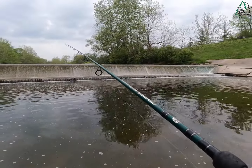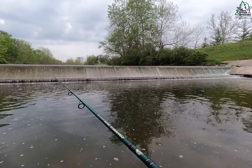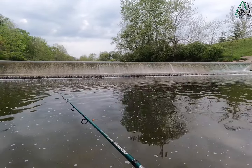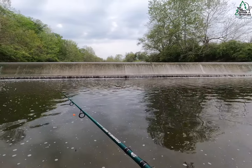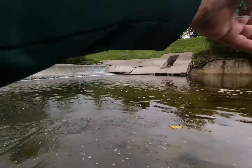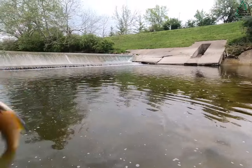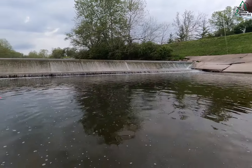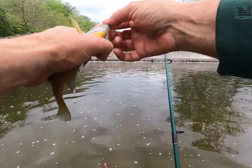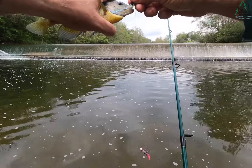We do have some crappie right here — that guy almost took it. We're gonna get him yet. He grabbed that as I was pulling it up over that ledge, and that's gonna be another keeper gill I believe. See, look at that — they're loving that bimbo skunk.